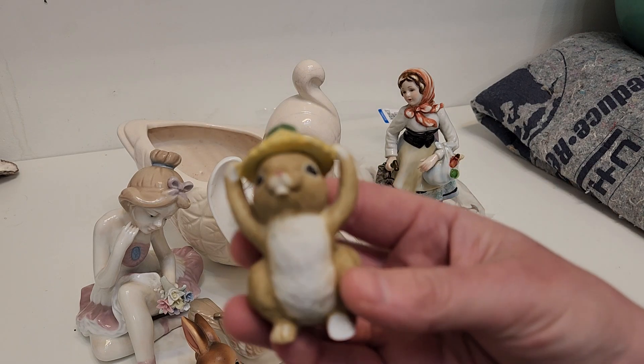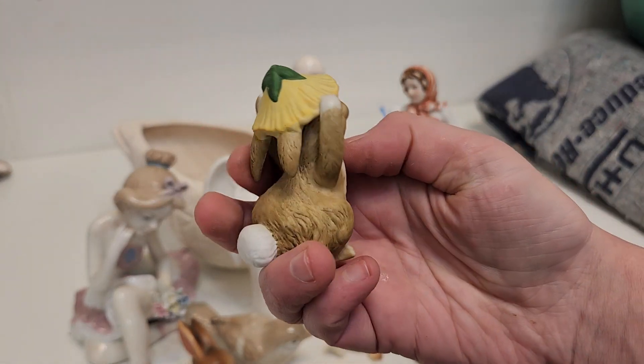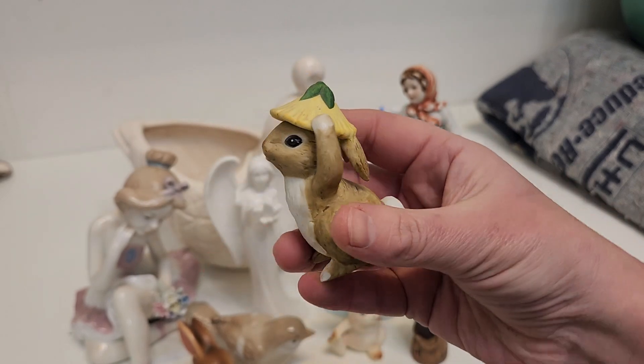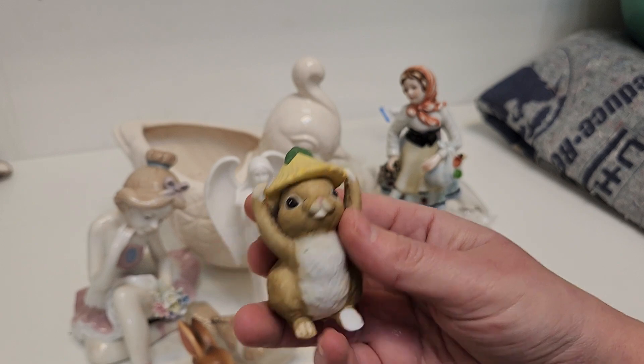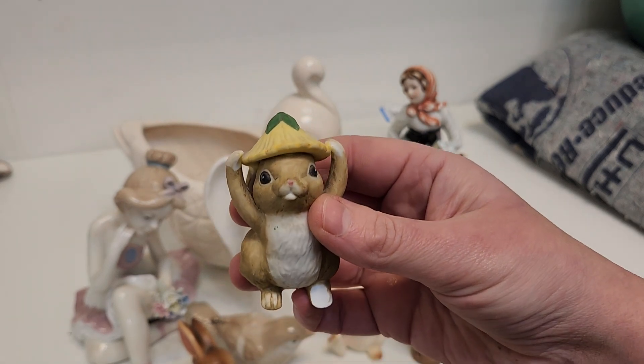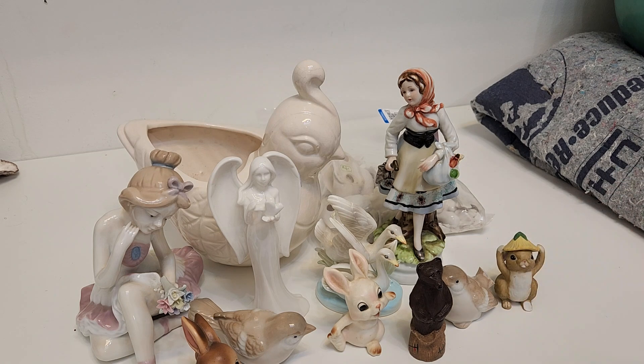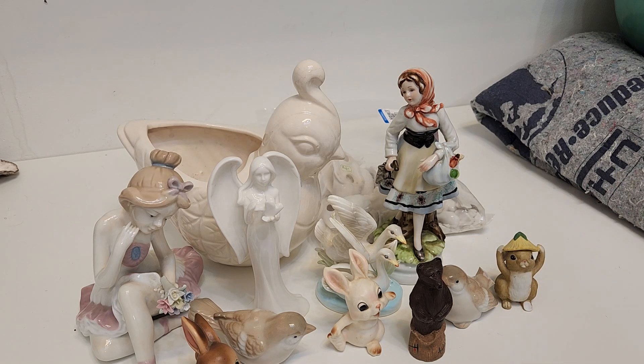And then this rabbit wearing a flower for a hat. This is very cute. Oh, the little foot's broken. This is something I would have really, really wanted when I was a little kid — it's just adorable. Sadly, the broken pieces of the bird and the little rabbit's foot are not in the bottom of this bag.